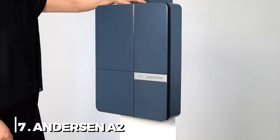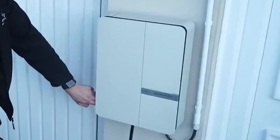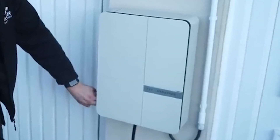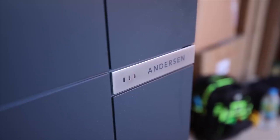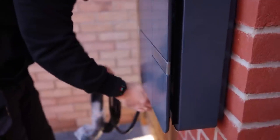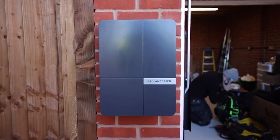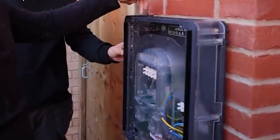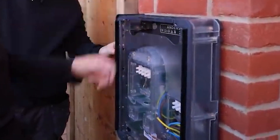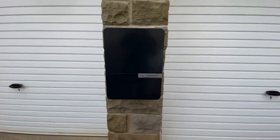7. Anderson A2. The Anderson is unquestionably a sleek device, in part because you can tuck the cord and plug out of sight when not in use for a more streamlined appearance. The front and body of the charger are available in a range of colors, and you can change the cover to one of several wood finishes for an extra 150 pounds. Those with a three-phase power source have a 22-kilowatt option available.